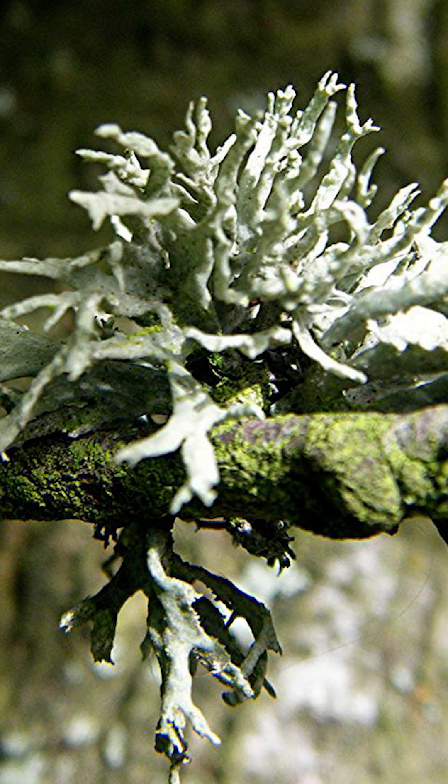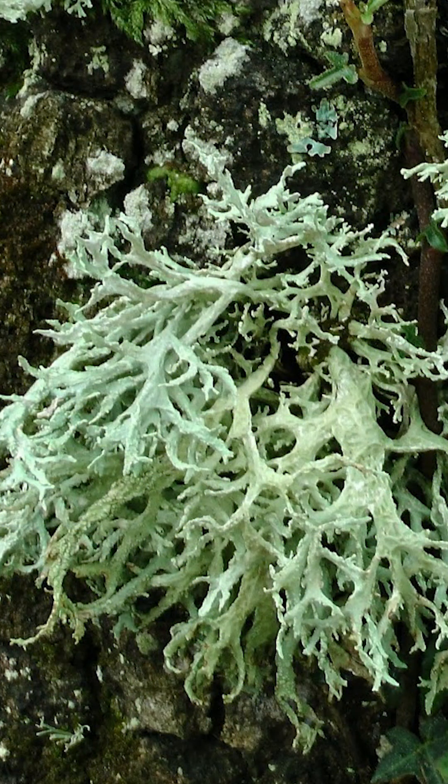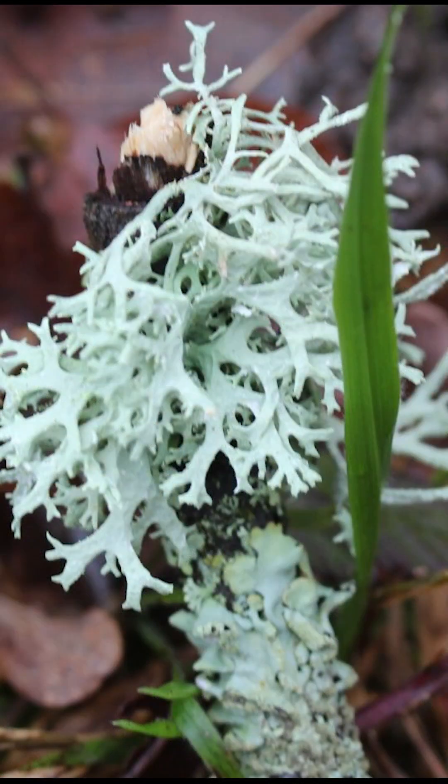Oakmoss is a pale green, shrubby lichen that grows mainly on the bark of oaks and other broad-leaf trees across Europe, North America, and Asia. Its thallus is soft with flattened, forked lobes that are greenish on top and whitish underneath.